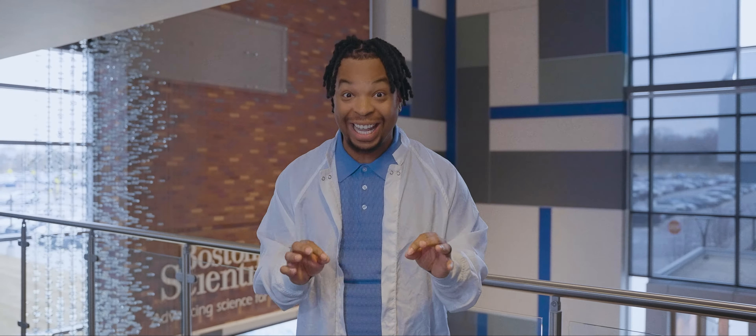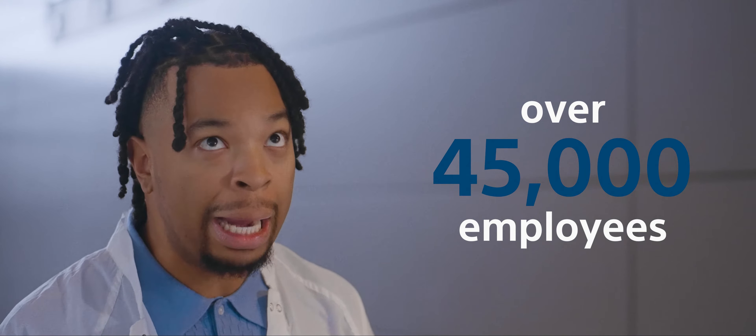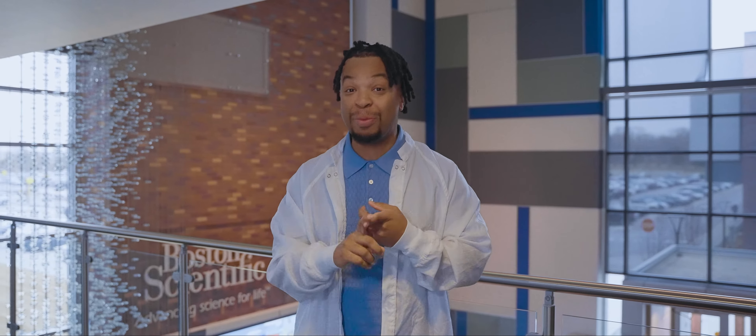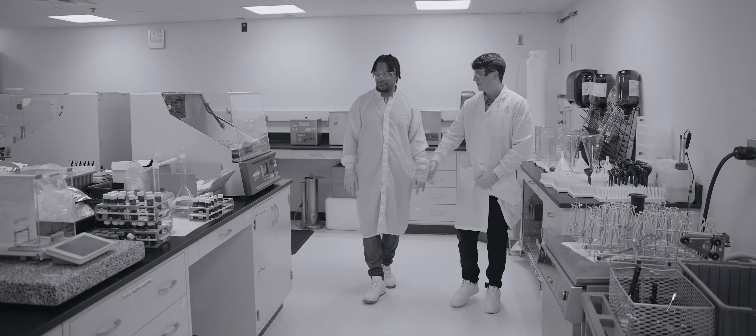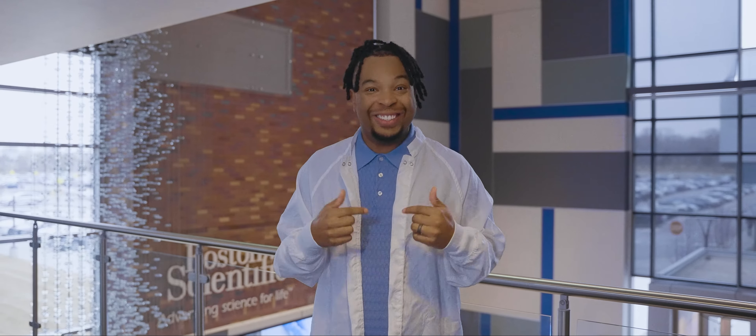They've been the global leader for over 35 years with over 45,000 employees worldwide. So today we get to kick it with some dope engineers, some dope scientists, and overall dope people to have a dope time. They gave me a lab coat and everything and I feel smarter already, so let's get into it.